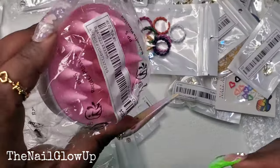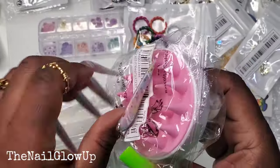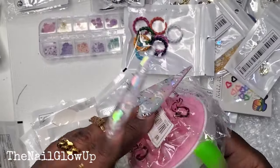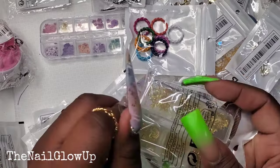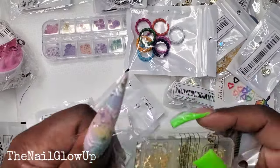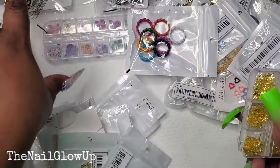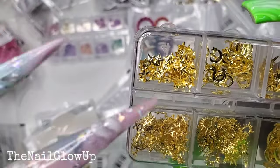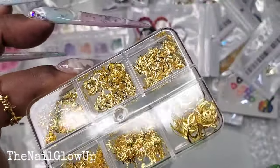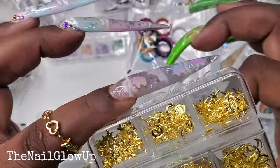I also bought myself a scalp massager for when I wash my hair. And here is another little pack of gold charms — it's like moon and stars. I like that they came separated because most times when I see these they're all together in a little round container. I use the eight-point stars a lot so I'm glad there's a bunch of them in here.